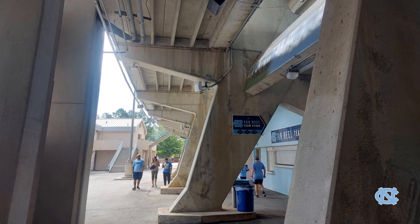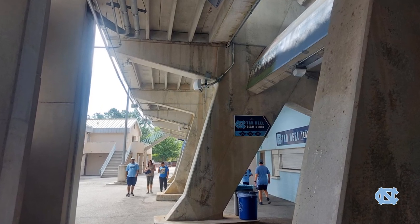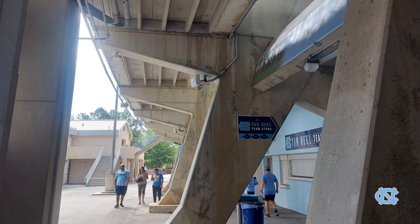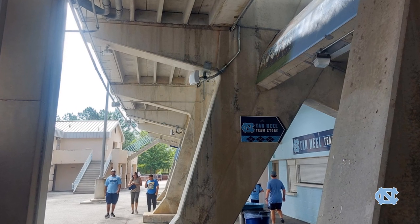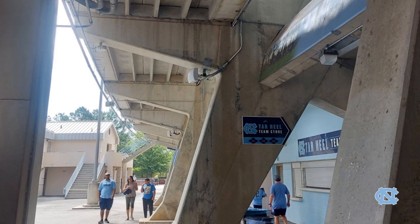If there's anything bad to say about the stadium, I would say this photo kind of highlights that. The concourse where you're walking to get food, use the restroom, and walk around — it's not very attractive. It's just boring concrete, you can't see the field, and there are no TV screens or anything around, so that part kind of sucks. Other than that it's a great stadium, but this part seems like it could be improved.